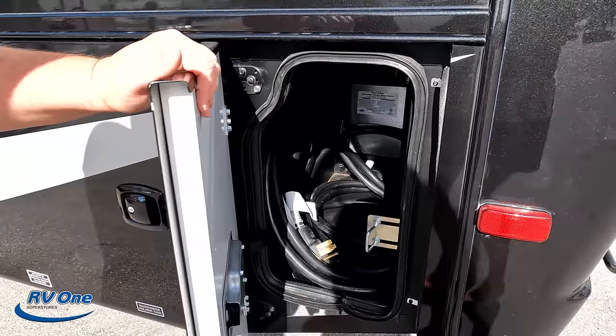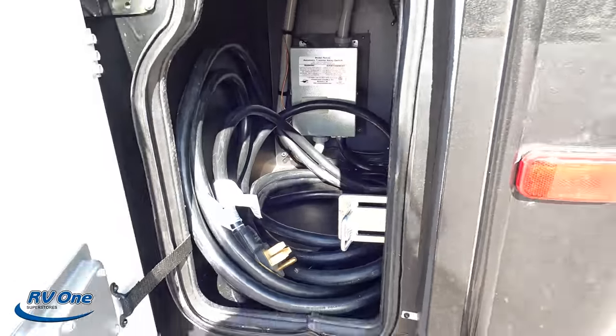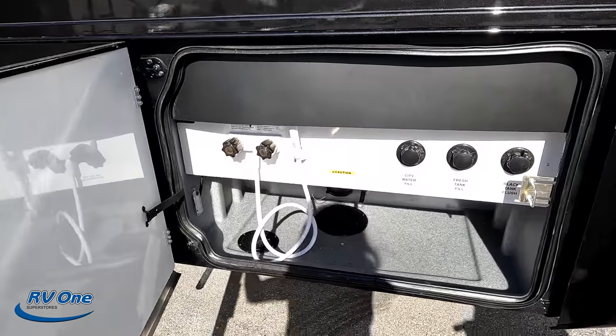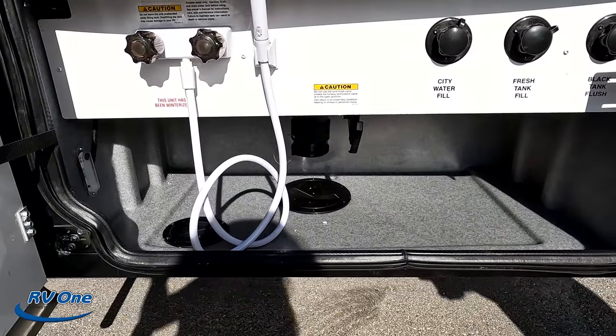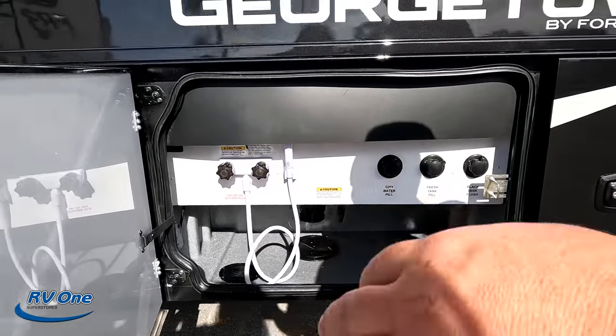Right there we've got a little bit of storage and we have our power cord for shore power. Right here is your wet bay — very nice. There's an outdoor shower, fresh tank fill, black tank flush, and city water connection.